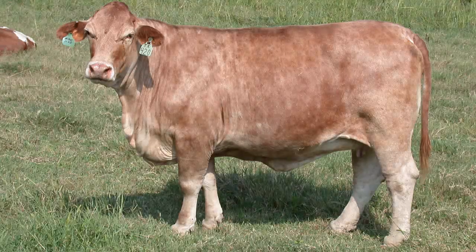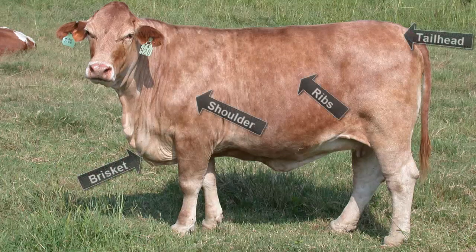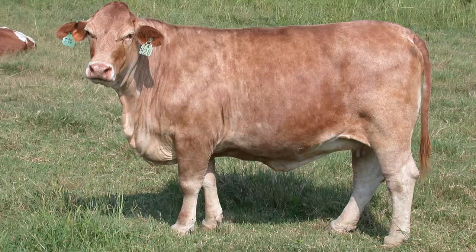Visual appraisal can be used to evaluate body condition. Overall body fat should be evaluated along with fat cover over the tail head, ribs, and shoulder, and in the brisket. Muscling should be evaluated to determine if it has been broken down for energy. This occurs when cattle reach the low end of the body condition scoring scale.